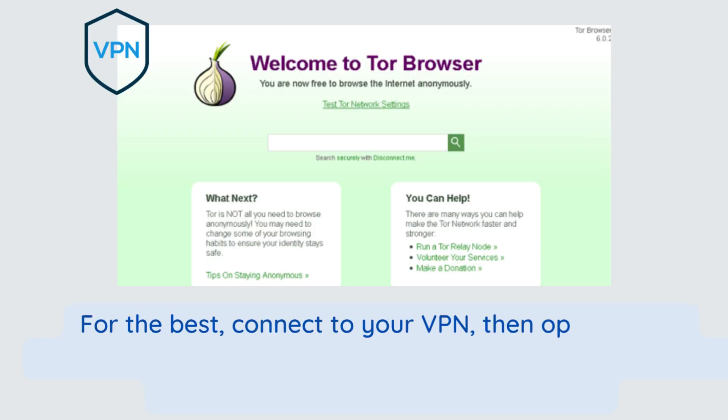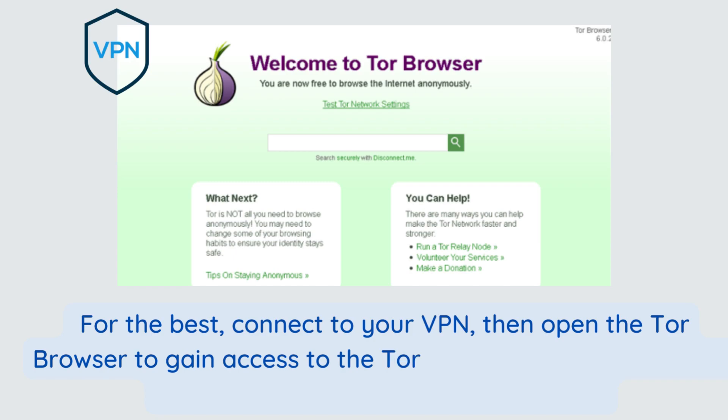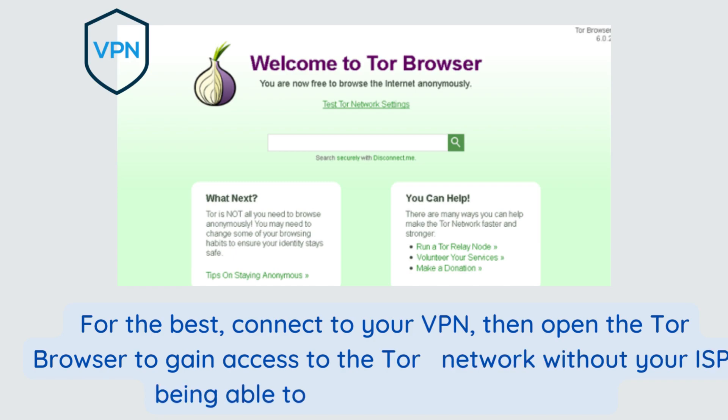For the best of both, connect to your VPN, then open the Tor browser to gain access to the Tor network without your ISP being able to identify you as a Tor user.